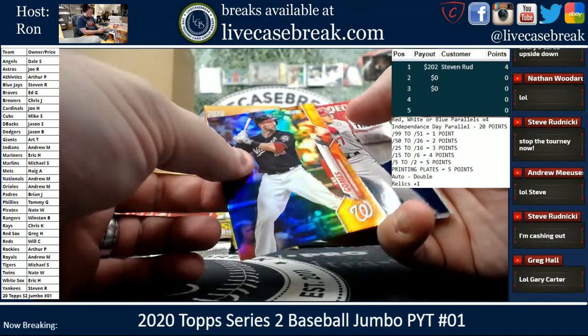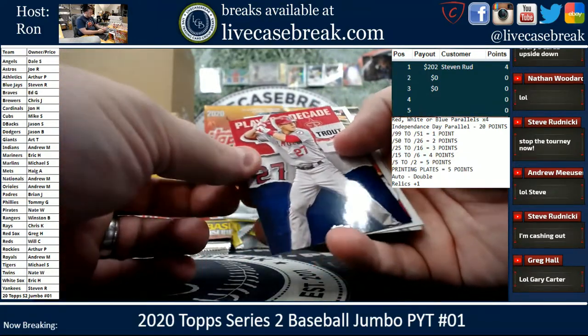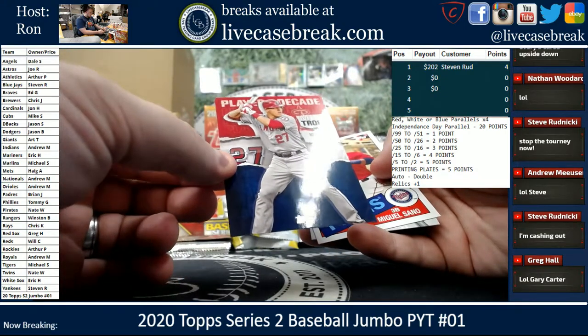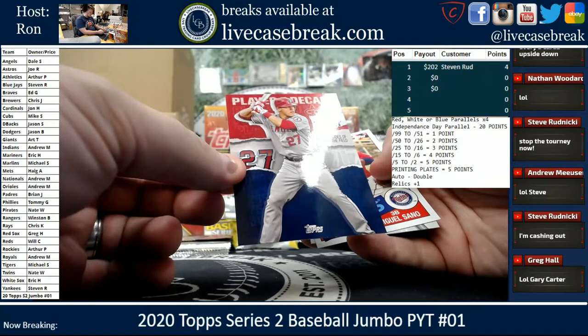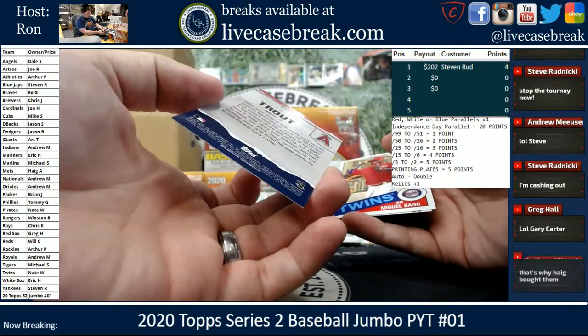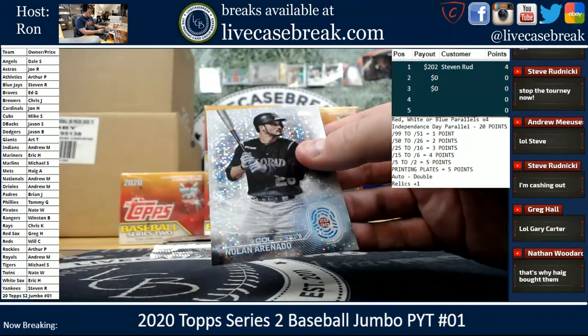Gomez Gold Foil. Trout — Player of the Decade — both sides of the field. Ceno. And we got Arenado 2030.